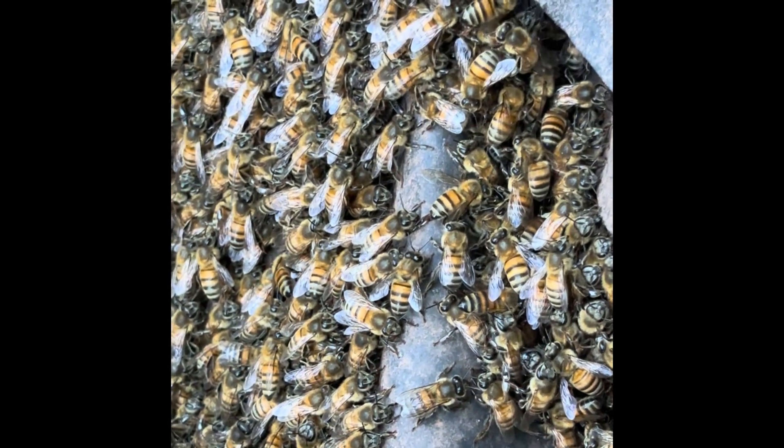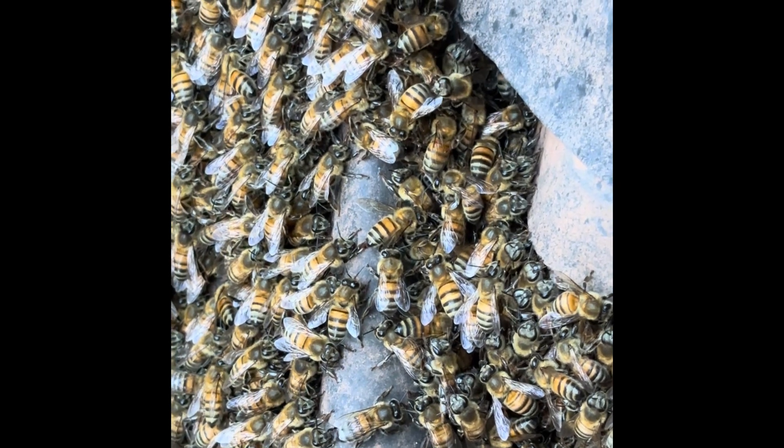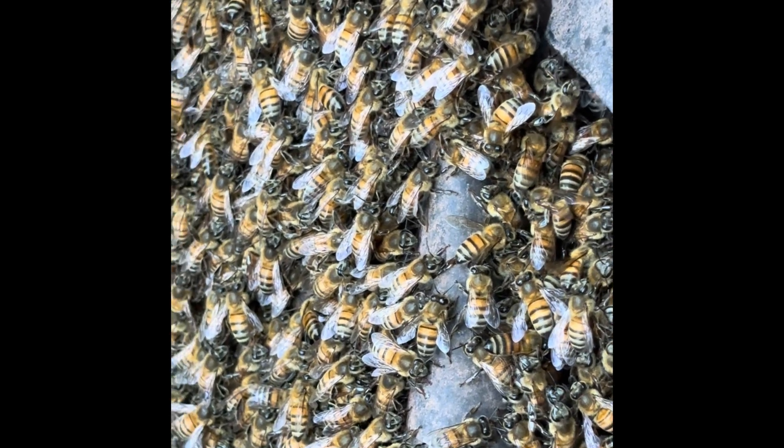They look like they're not moving. You can just barely see little signs of life, but they are very still, very cold little bees waiting it out.